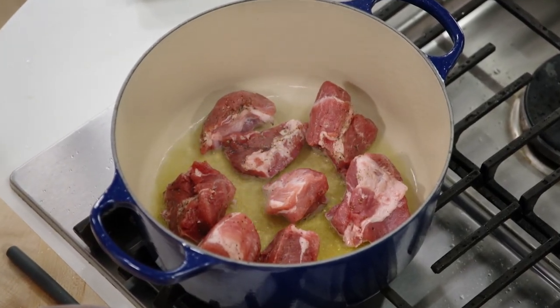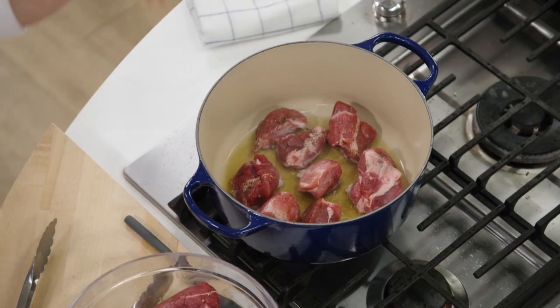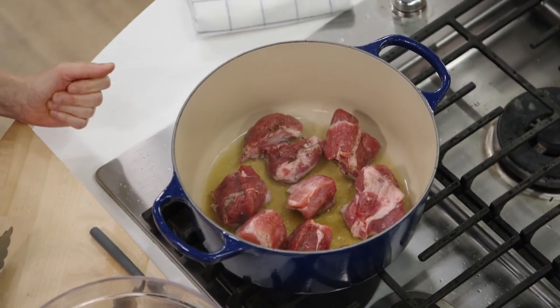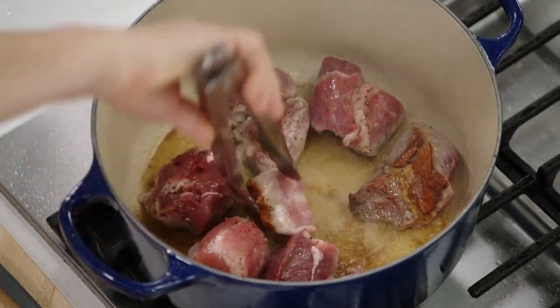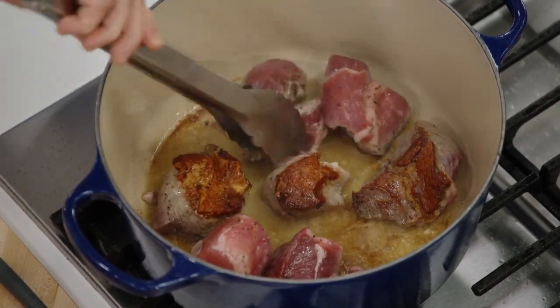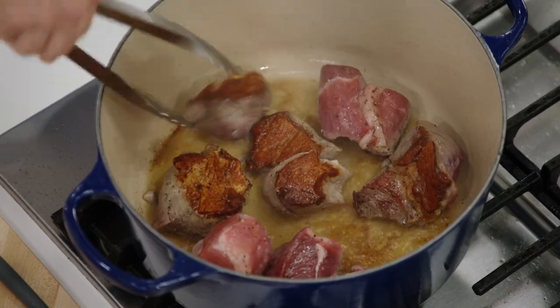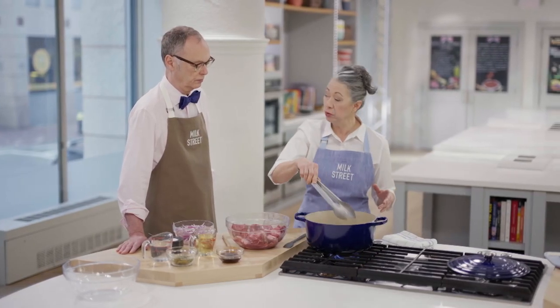You don't want to crowd the pan, because then the meat will steam, too much liquid will come out, and it won't brown. To get a nice dark browning, let it sit about seven minutes without disturbing it, then flip it over for another five minutes on the other side. After seven minutes, we flip it — look at that beautiful browning. These are big pieces of pork, so getting both sides done is important. Let that sit five more minutes, then remove and do round two.